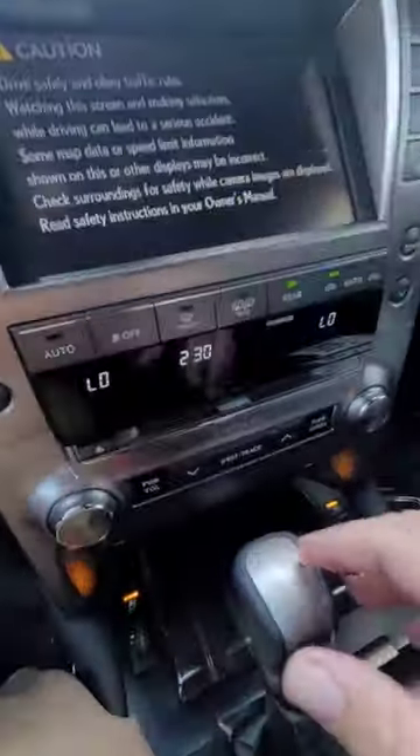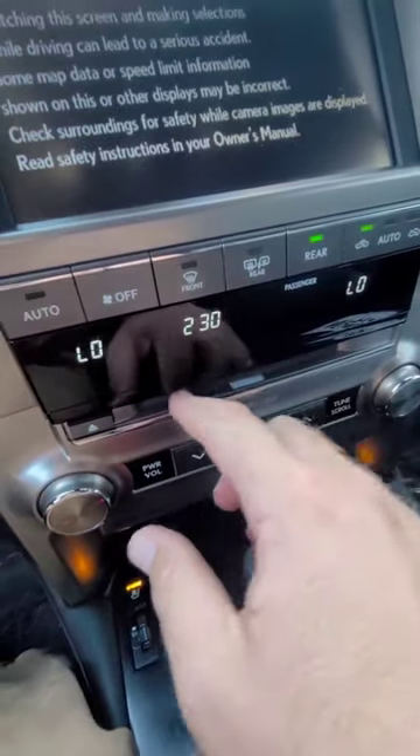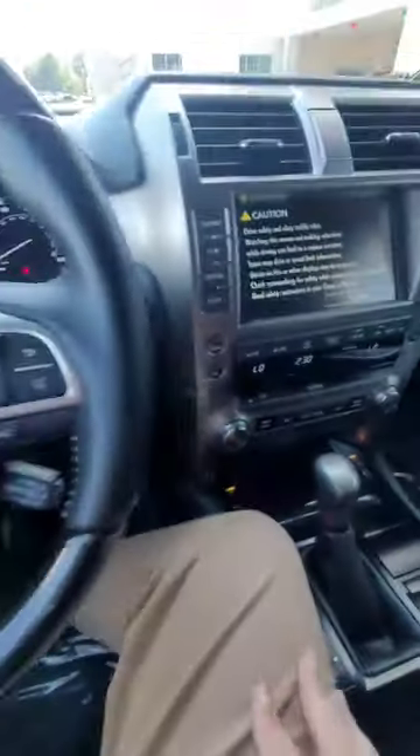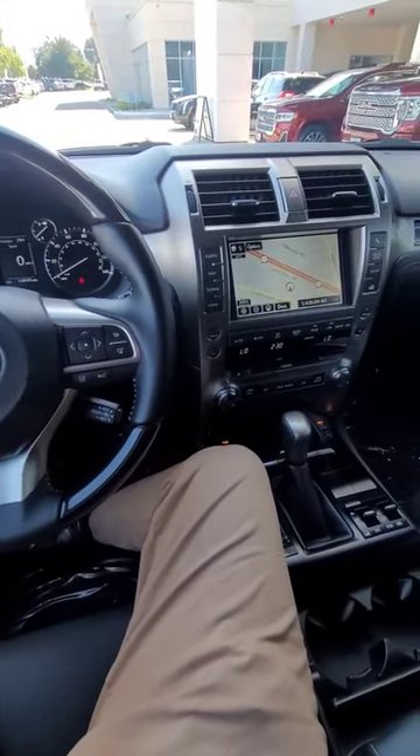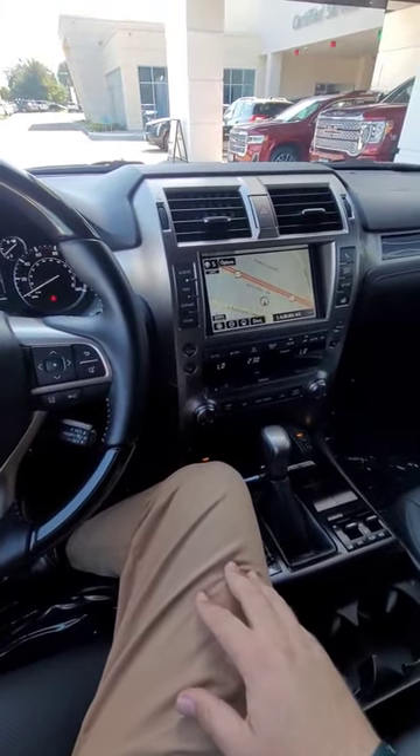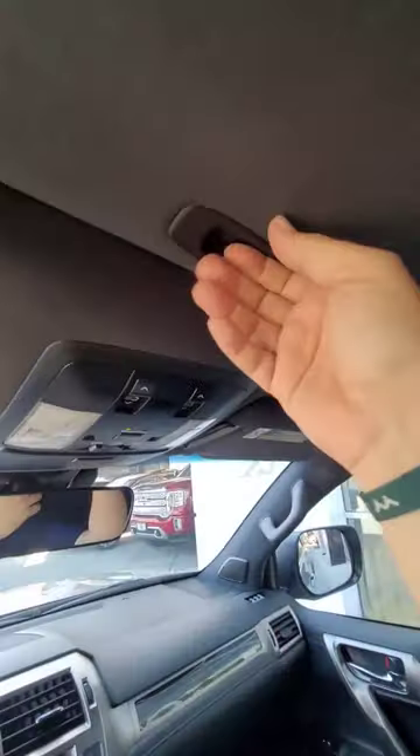One of the coolest things about this is that it actually has a CD player, so you'll be able to play your Chumbawamba CD if you buy this car. It also has standard navigation and a sunroof.